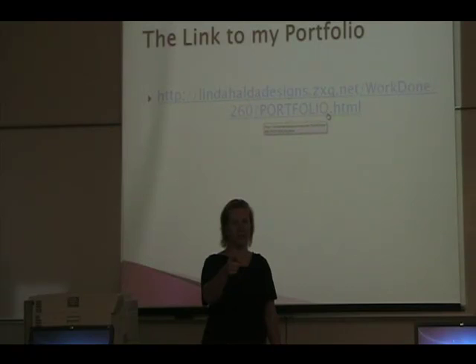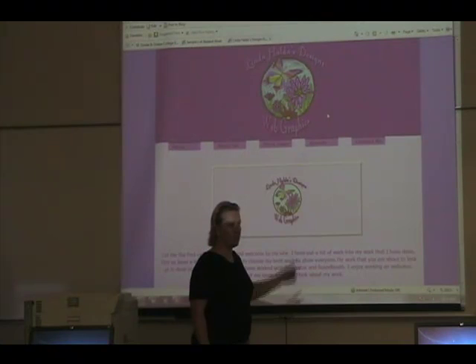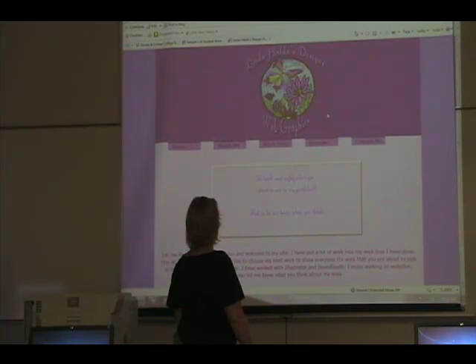I'm Rhonda Halder, presenting my portfolio. When you first bring up my portfolio using the slash, I wanted something different on my homepage to catch somebody's eye. Originally I had music going on but I couldn't remember how to shut it off, so I just took it off. The logo is one of my drawings that I took into Photoshop and just added color to it.